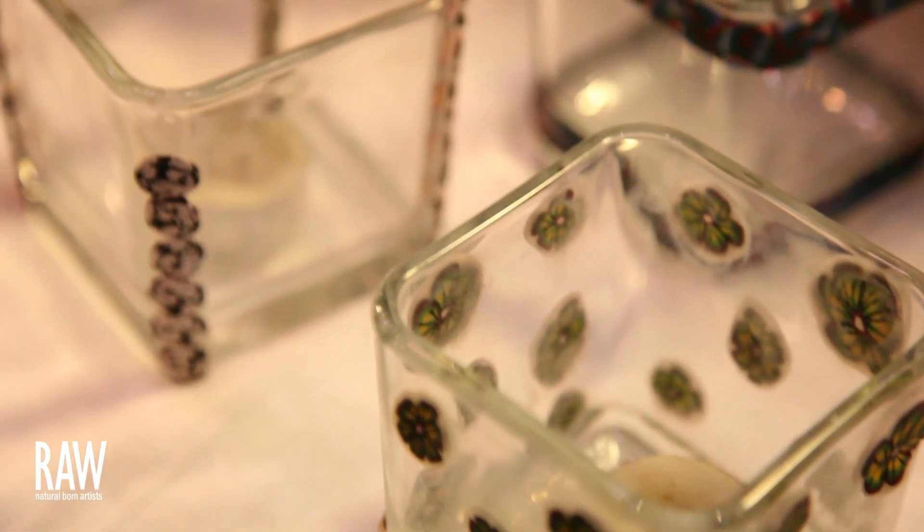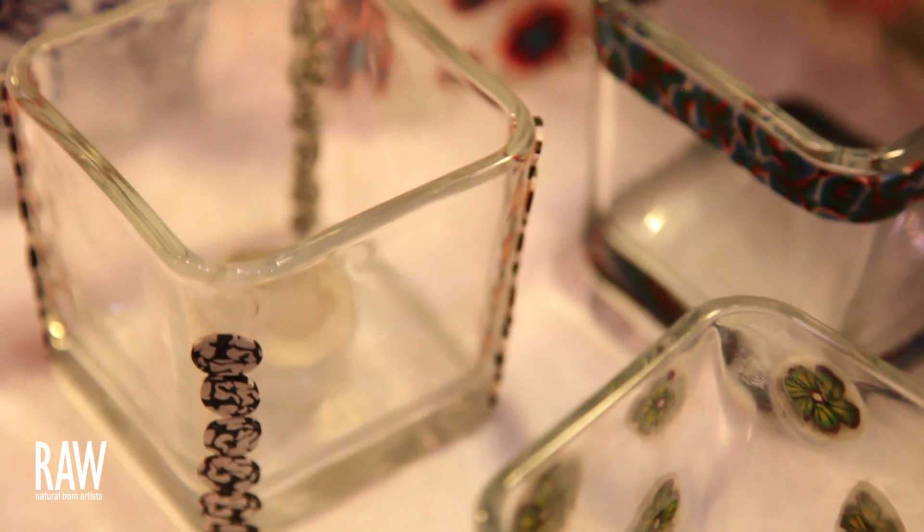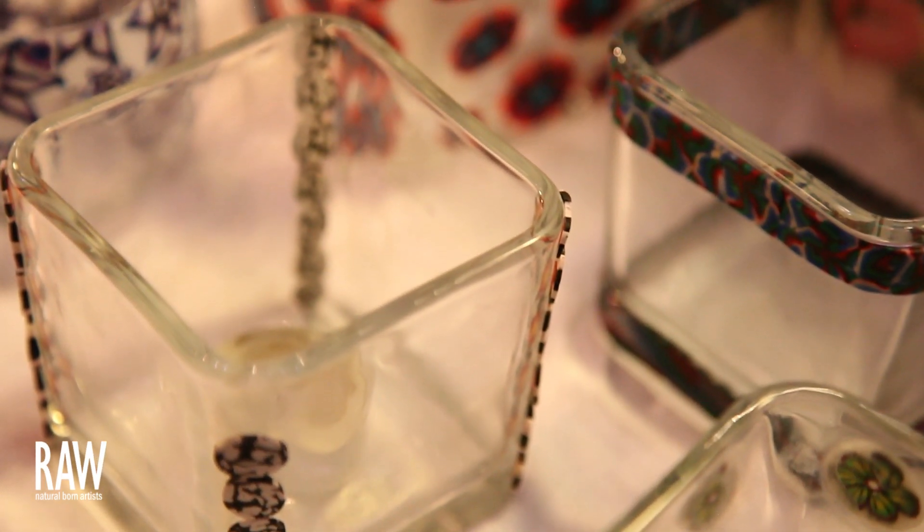All of my pieces are pretty unique. Sometimes it seems like I have so many different styles — I pull from many different inspirations. For instance, this necklace I'm wearing is a butterfly, so it's very natural colors and natural elements. But some of my pieces are very modern, inspired by architecture and modern shapes, so it really depends on the piece.